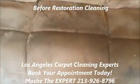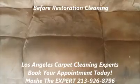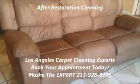We're gonna be back with the after results after a full restoration cleaning. Take a look at the after results, and be sure to follow me on my fan page. Thank you. Good afternoon, this is Moshe, Los Angeles carpet cleaning expert.